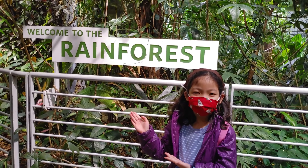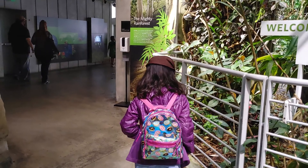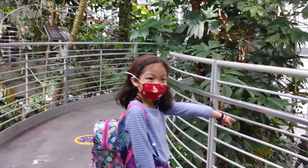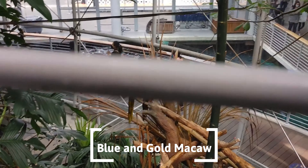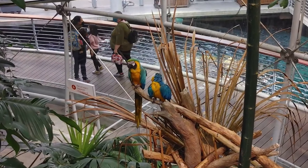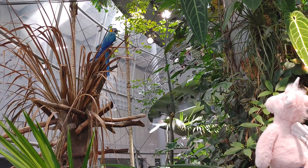After the hermit crab, Unicorni and I went to the rainforest. Look guys, this is a blue macaw. The macaws are the largest kinds of parrots, and they can live up to 80 years old.